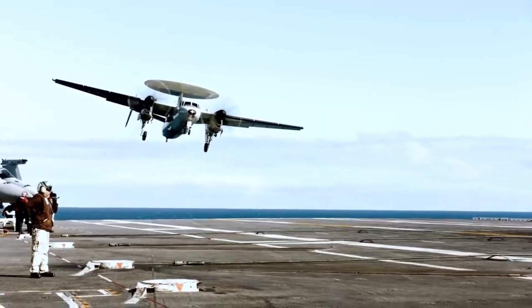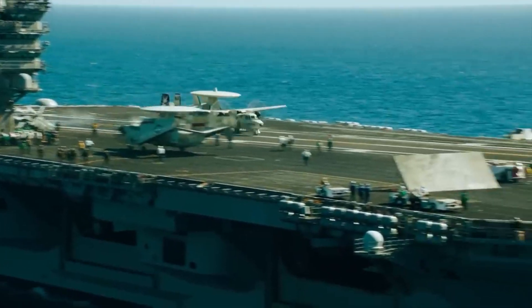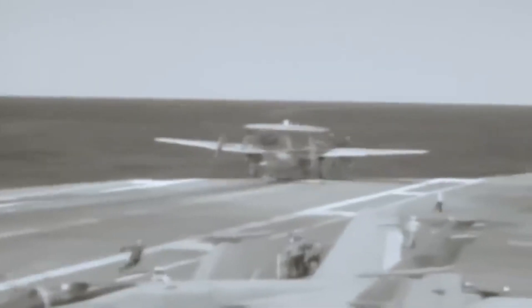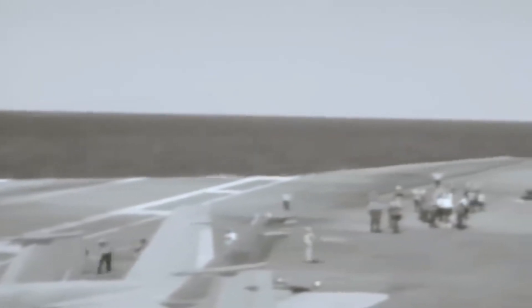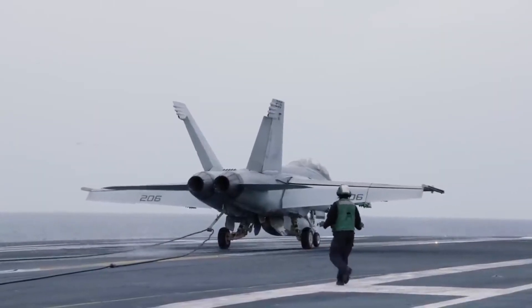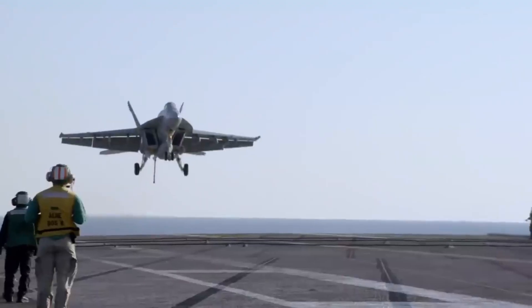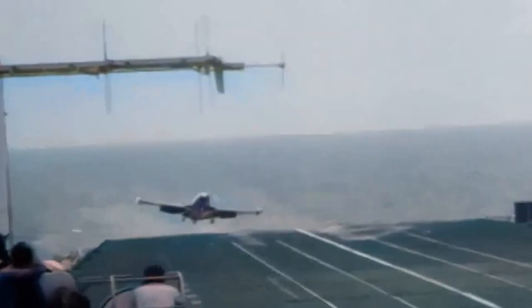The deck of an aircraft carrier is one of the most dangerous workplaces on Earth, where precision and teamwork are everything. On these giant aircraft carriers, the fighter jets land at speeds over 150 miles per hour, with their tailhooks ready to snag one of the arresting cables stretched across the deck. Most landings go as planned, but every now and then, things might go wrong.